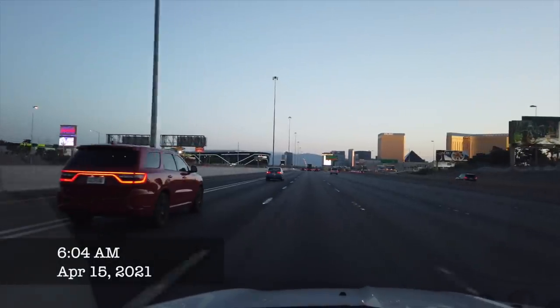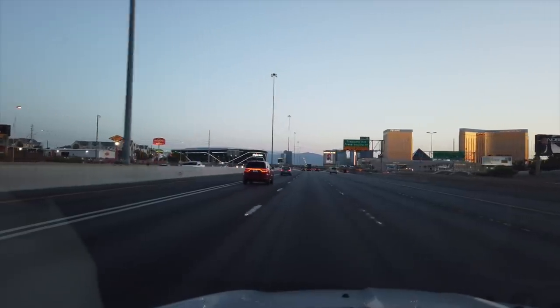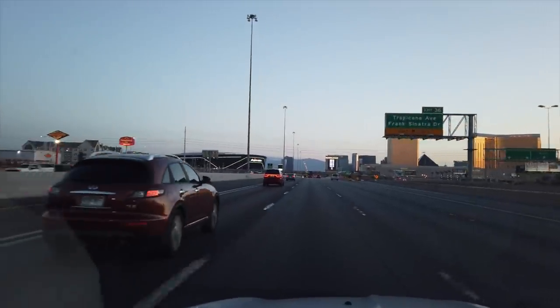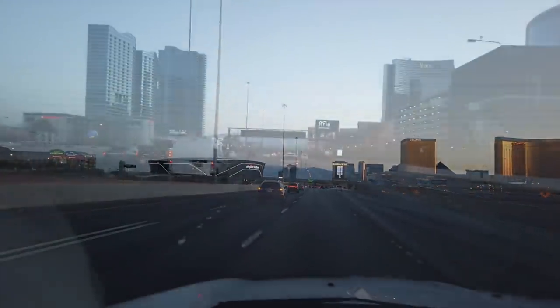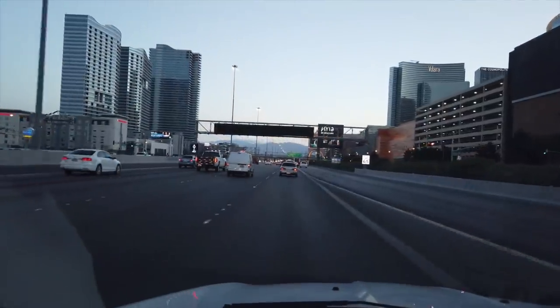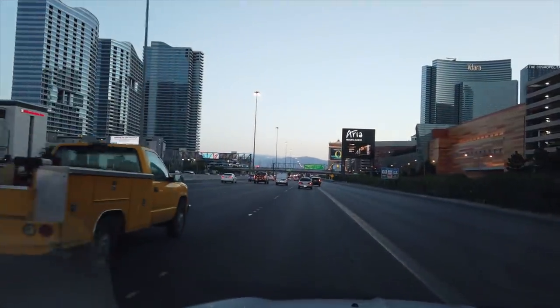Breakfast at the Mirage — this adventure starts right now. It's been a few weeks since we headed off into the sunrise for an early morning breakfast, and we're really glad to see these beautiful resorts glowing in the rising sun today. It's barely past 6 a.m. There's a lot to be said for being up and out this early, especially on the Las Vegas Strip.